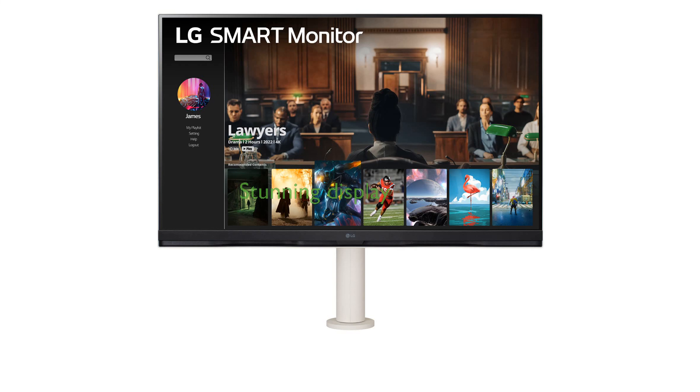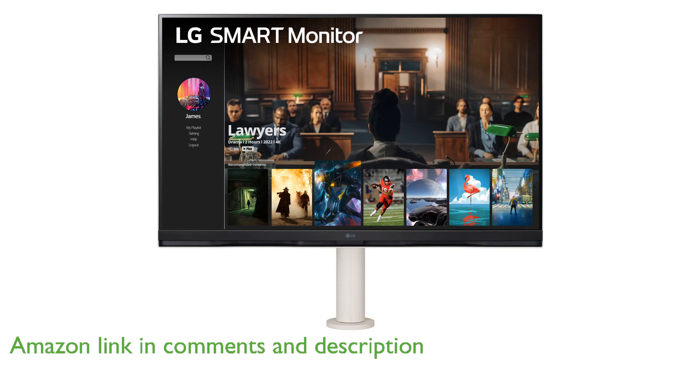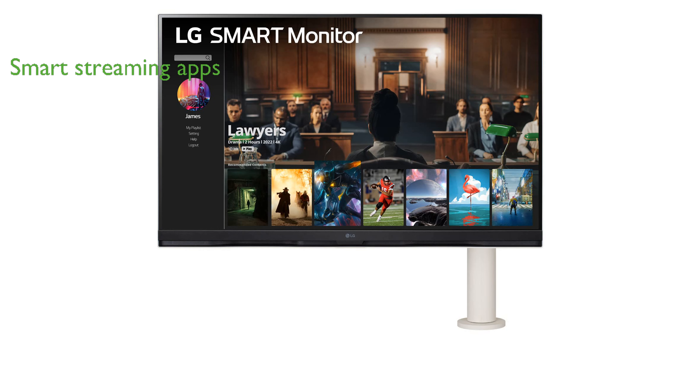The LG 32SQ780S 4K UHD monitor offers a stunning 32-inch display with ultra-high definition resolution, presenting clear images and precise colors that enhance any viewing experience. With built-in webOS, this smart monitor provides access to a variety of streaming apps, allowing you to enjoy your favorite shows and movies effortlessly.